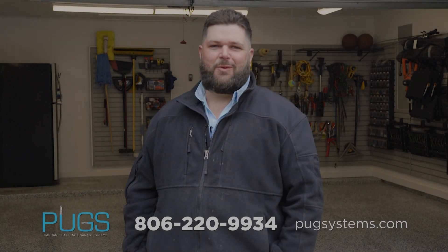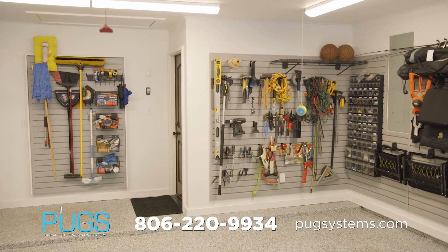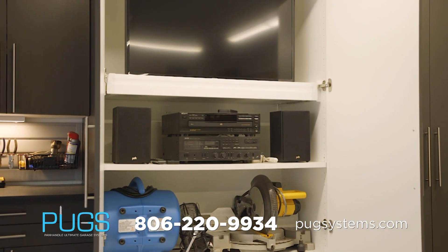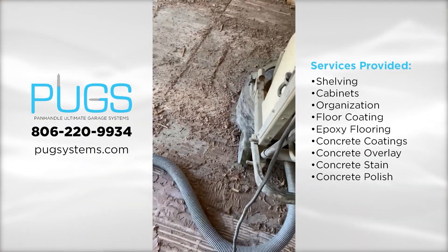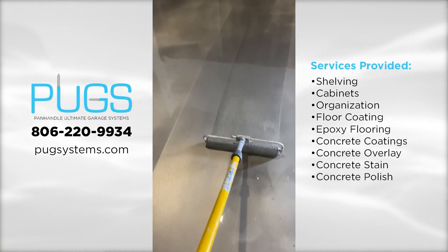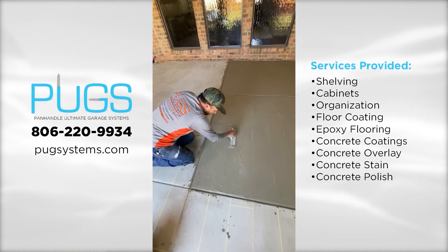I'm Derek Carter with Panhandle Ultimate Garage Systems. We've been serving the Texas Panhandle in Amarillo since 2012. We specialize in epoxy garage floors, cabinets, shelving, and any kind of garage organization. This is an example of a floor we did. We come in, we grind the floors, fill the cracks with flexible epoxy. We can finish them as smooth or as rough as you want them for traction. We can put them inside, outside, around your patio, pool decks, or in your garages.